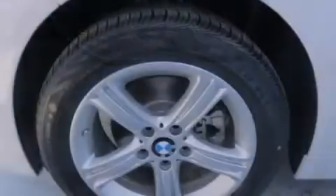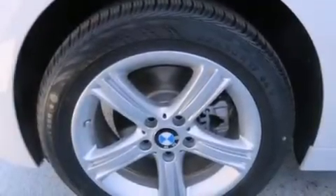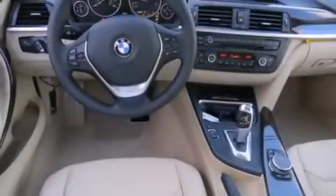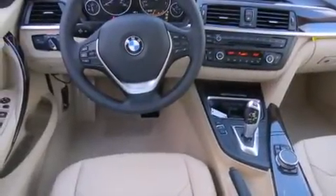The following features are also included: air conditioning with automatic climate control, a split folding rear seat, cruise control, a CD player, a leather-wrapped steering wheel, and BMW individual composition.